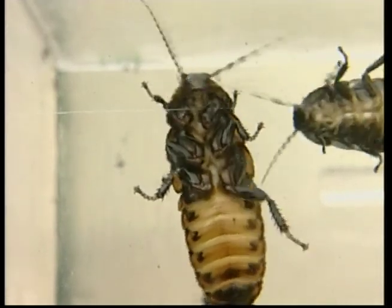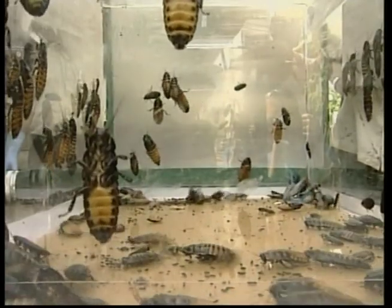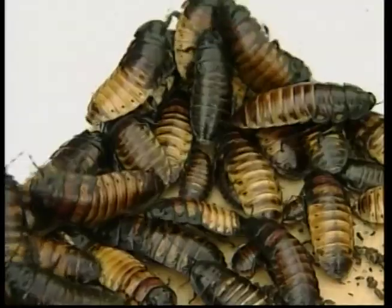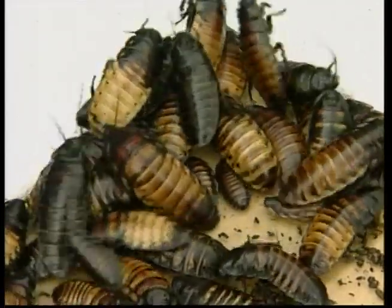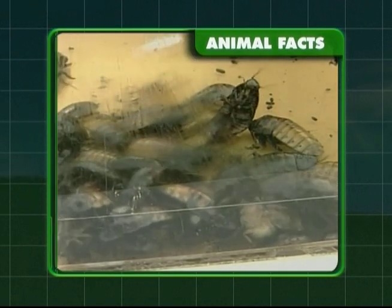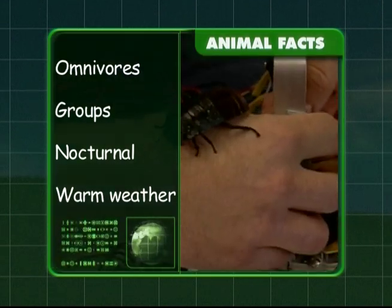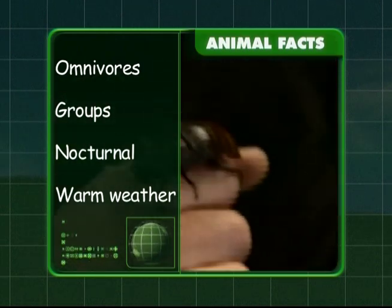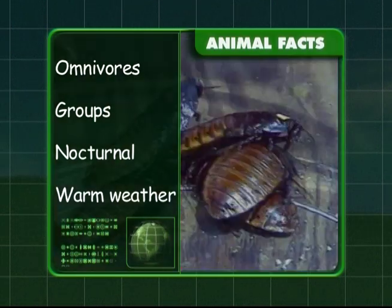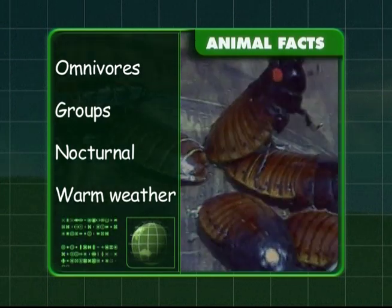To recap on the creepy crawly cockroach: cockroaches are omnivores — they eat other animals as well as plants. They live in large groups and they're nocturnal, so they come out in the dark for a midnight snack. Cockroaches like warm weather. That's the lowdown on cockroaches — way to go, Zeke!